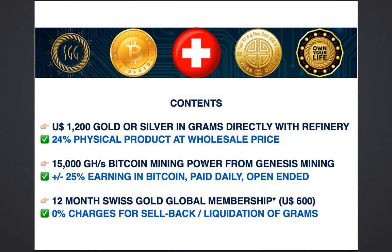You will receive $1,200 worth of either gold or silver or both, which you get to choose before you make your purchase. These grams are held directly with the refinery and not held by Swiss Gold Global at any point. This $1,200 represents 24% of your total $5,000 package.